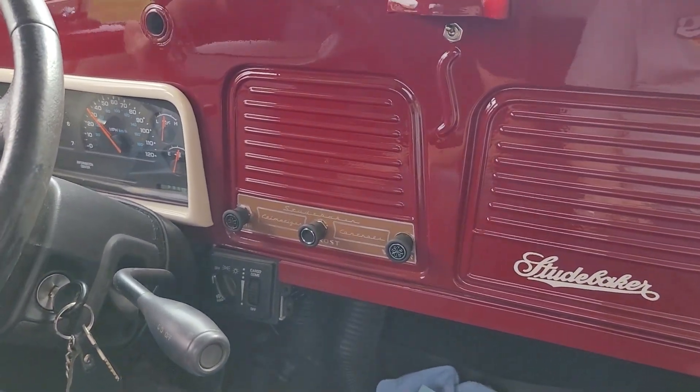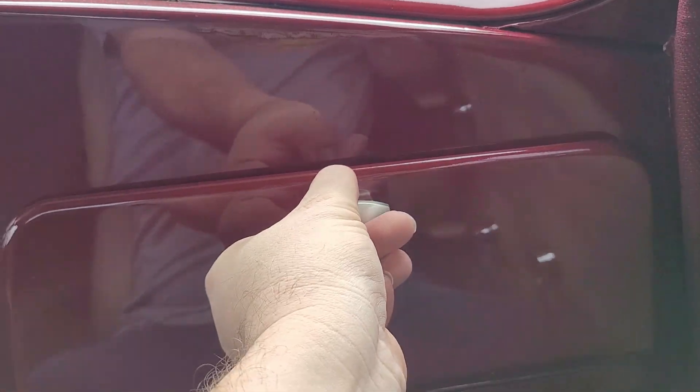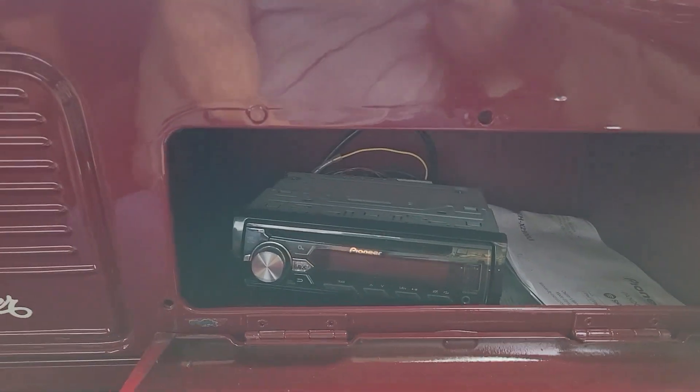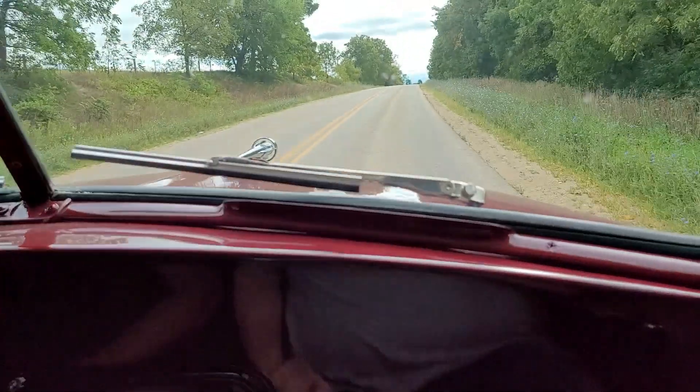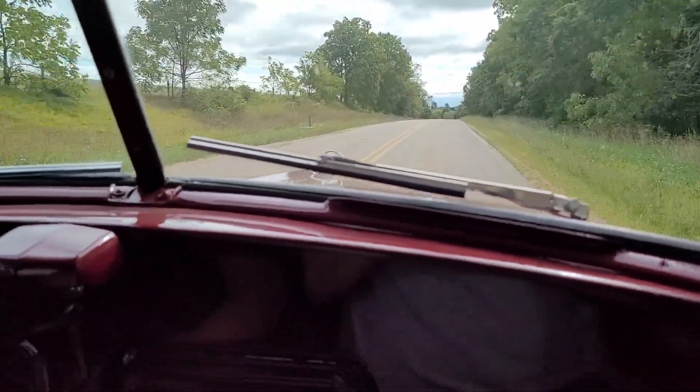There's no stereo or anything — or wait. Got pulled pretty hard there. Got it the old school way. Wow, that was tight! So yeah, this is a nice little truck. This is kind of my daily driver in the summer.